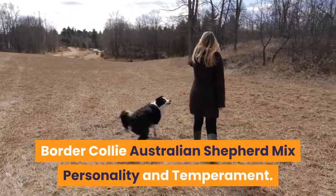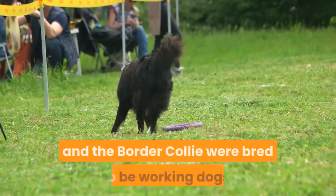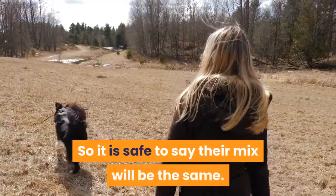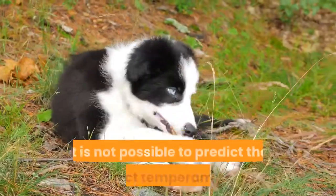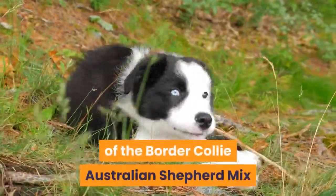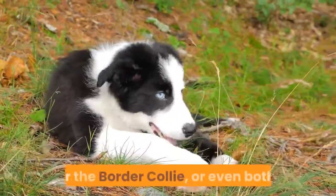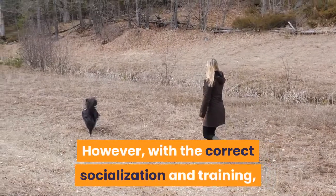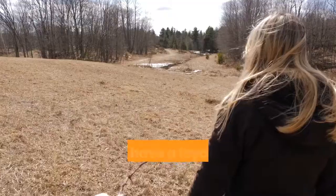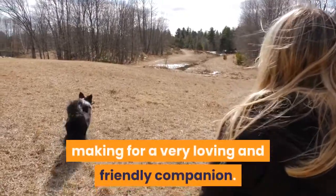Border Collie Australian Shepherd Mix Personality and Temperament: Both the Australian Shepherd and the Border Collie were bred to be working dogs, meaning they are full of energy and life. It is not possible to predict the exact temperament of the Border Collie Australian Shepherd Mix as they can inherit temperaments from either the Australian Shepherd or the Border Collie, or even both. However, with the correct socialization and training, they will be a well-behaved and happy pooch. They have a loyal and eager to please personality, making for a very loving and friendly companion.